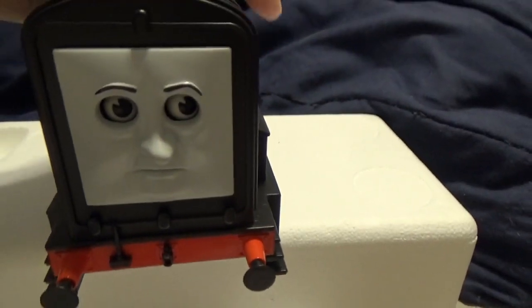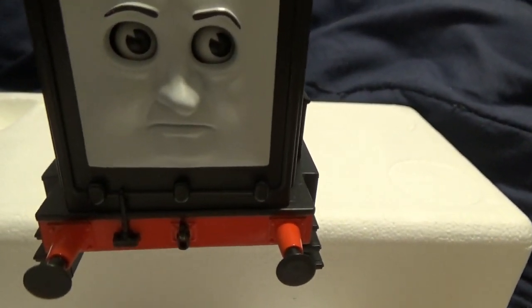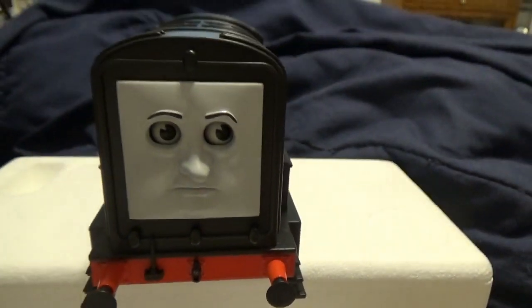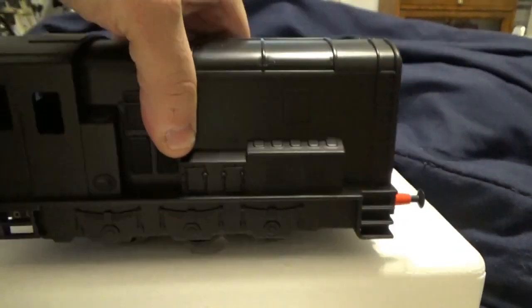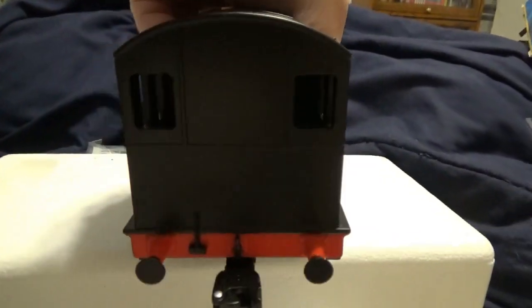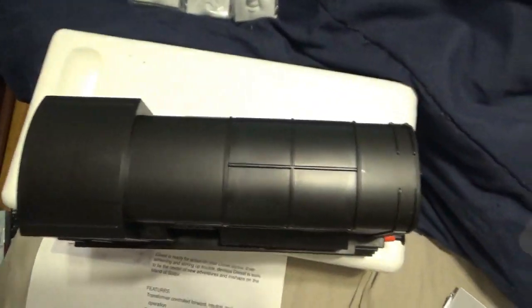Diesel is a traditional O gauge. Its minimum curve is 0.27 and it's approximately seven and three-quarters inches long. This engine came out in 2013.